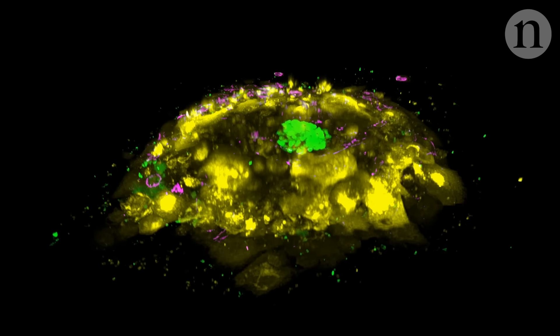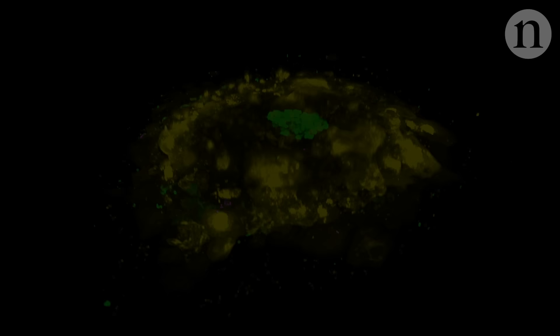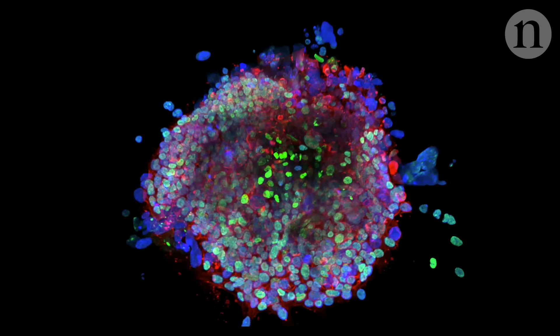By now, the embryo is signalling its presence to the mother via a hormone — the one that pregnancy tests pick up: HCG, labelled here in yellow. After two weeks, the teams ended their experiments in line with the ethical 14-day limit.